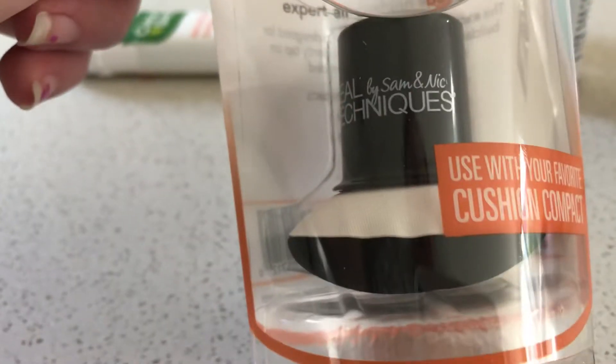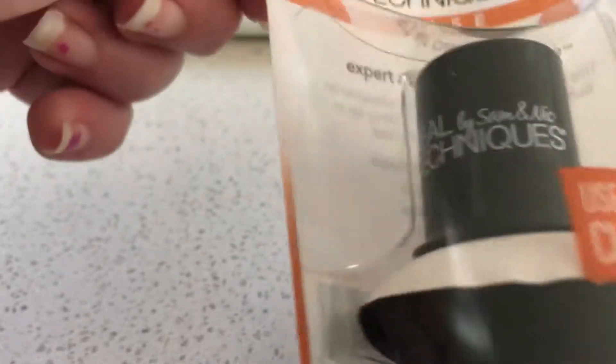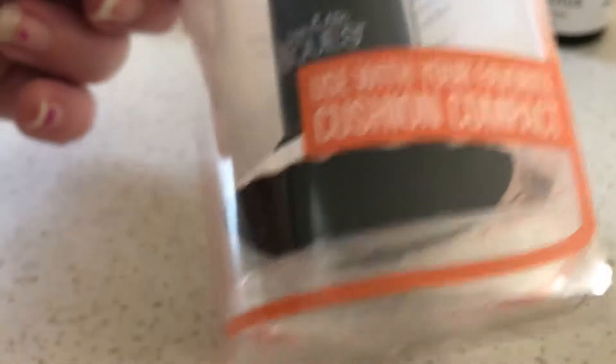The first item is Real Techniques air cushion sponge. You use this with your cushion foundations and it's got a little handle, because I don't like the little puff thing that comes with the cushion foundation, so this is a bit more manageable.